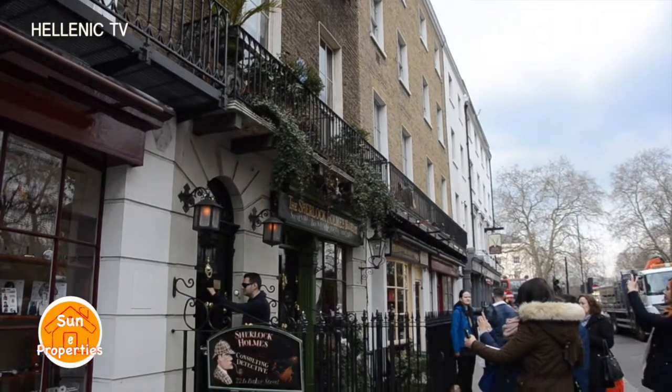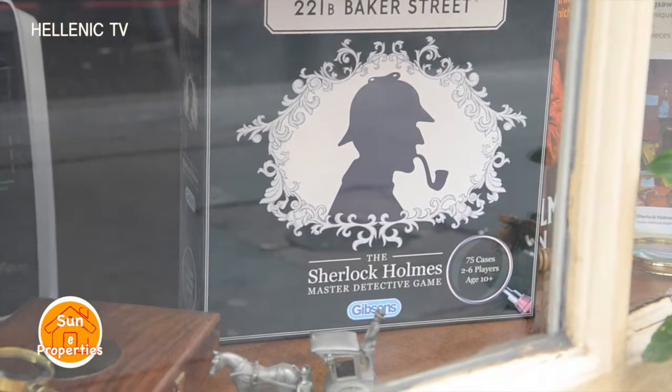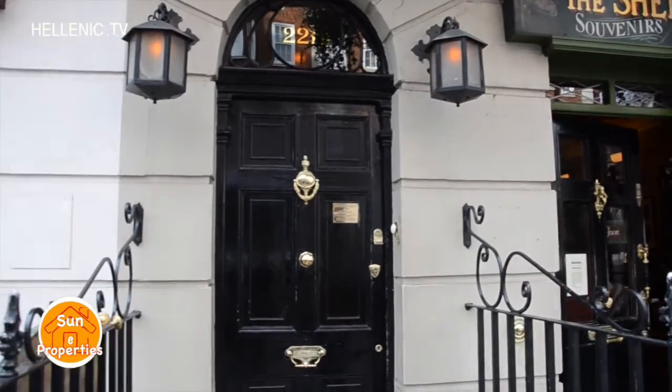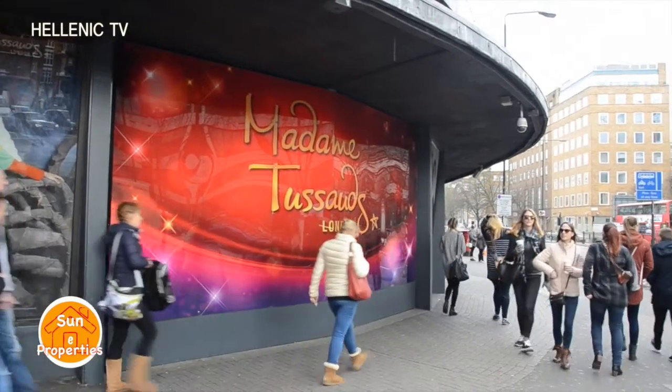A short walk from Marylebone is the home of the most famous fictional detective in the world, Sherlock Holmes, at Bachelor Flat 221B Baker Street, and the popular waxworks at Madame Tussauds.